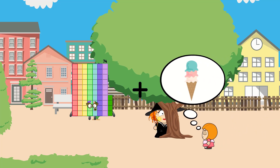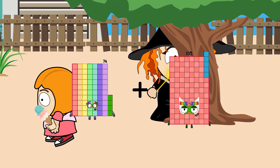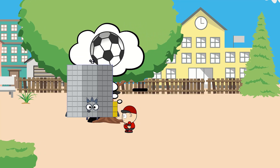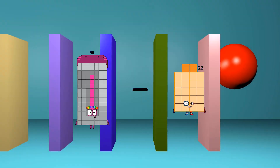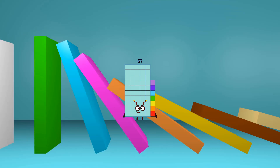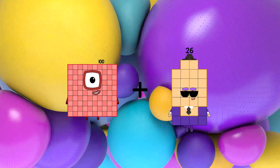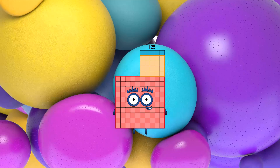74 plus 94 equals 168. 98 minus 41 equals 57. 100 plus 25 equals 125.